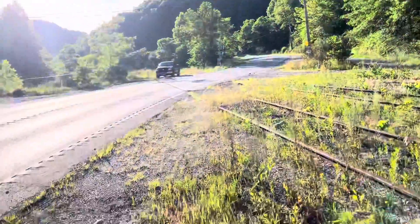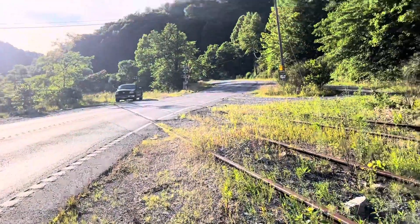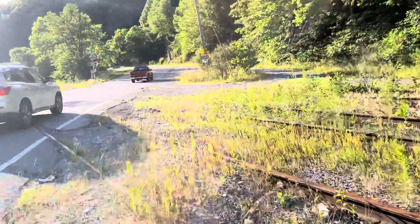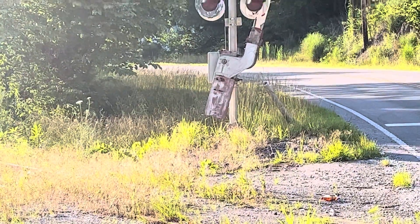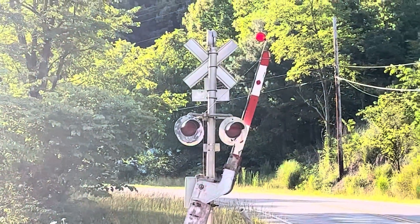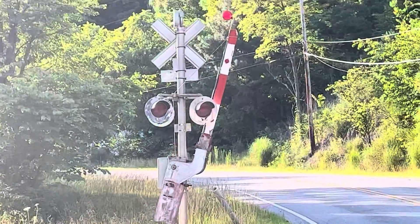Now over here we have a second signal. It also has an unmarked base and a GRS gate mechanism, a dot tag, and hard-mount 20-inch lights — it conducts the lights. And it's a Safetran mechanical bell, with a wishbone gate arm right here.